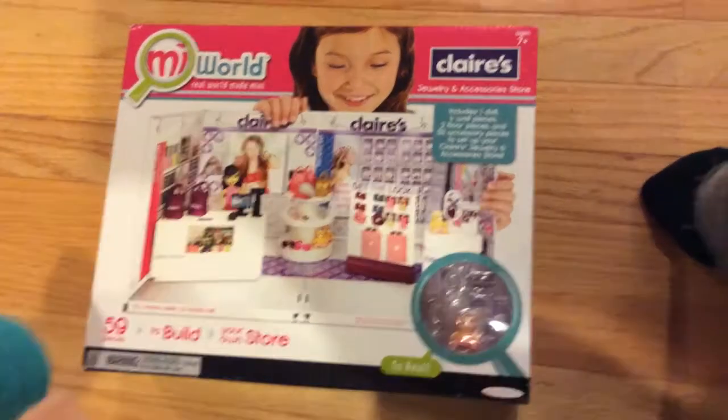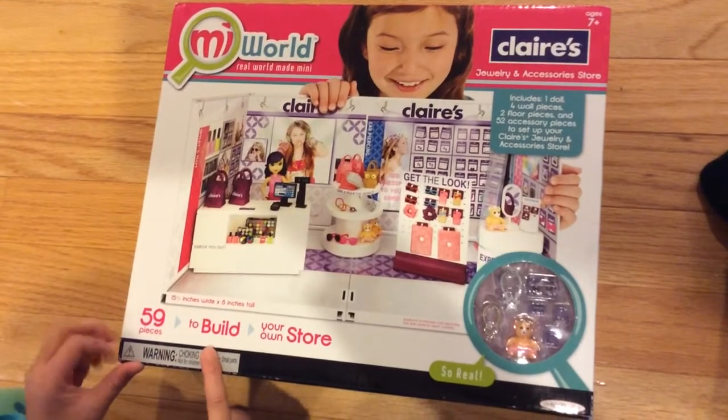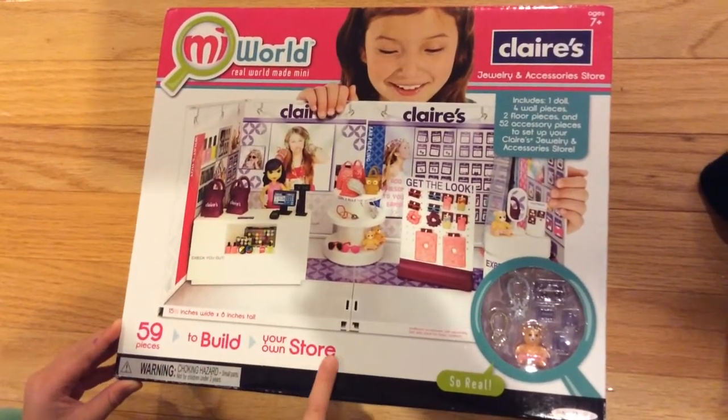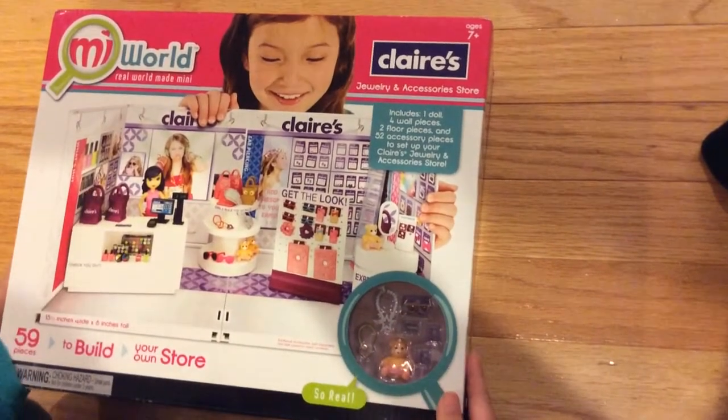Hi everybody, today I'm going to show you this Claire's box. It comes with 59 pieces. It says to build your own store. This is so real. And these are all the accessories that come with it.